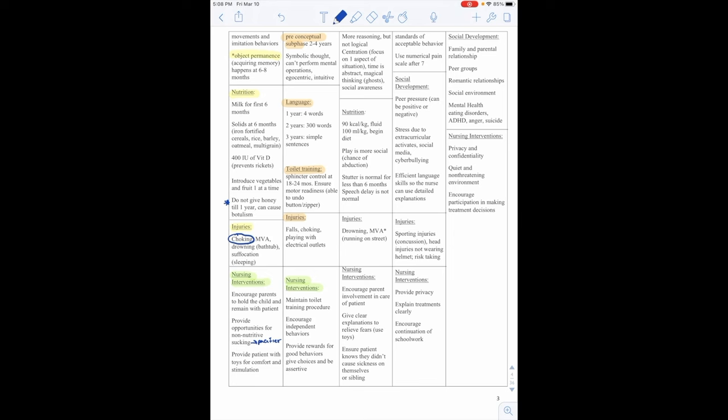By age 4, gross motor includes walking downstairs with alternate feet, balancing on one foot, and catching a ball. Fine motor is drawing squares, cutting with scissors, and tying knots. Language includes naming two or more colors and telling stories. Socially, they have imaginative and group play and are focused on self. By age 5, they should skip, walk backwards, and jump rope. Fine motor includes drawing triangles, tying shoelaces, and printing letters and numbers. Language includes counting to 10, full sentences, and knowing the days of the week.